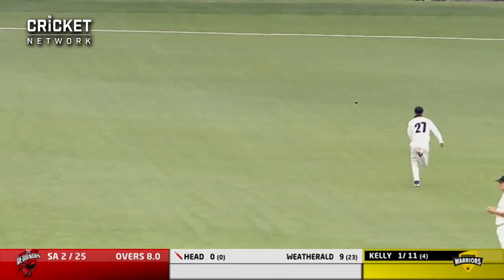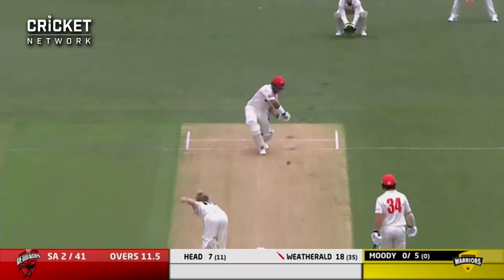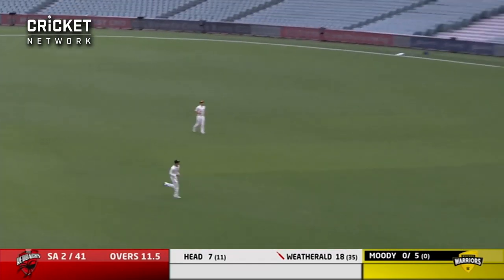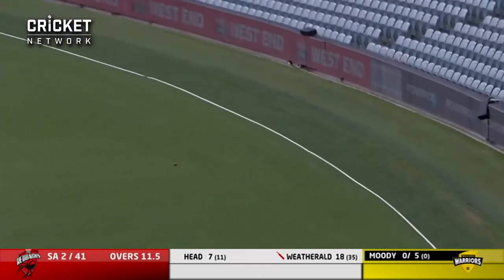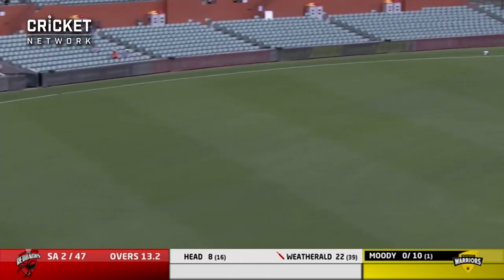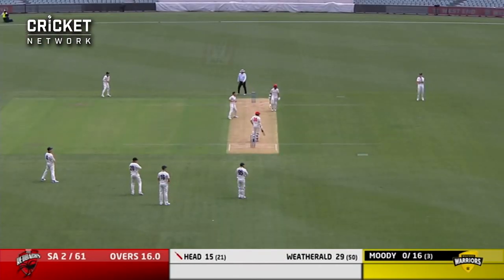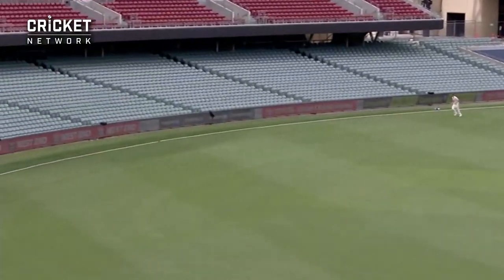Four — I'll count that in the scorebook as four. Well driven through the covers by Wetherald, no issue about that one getting over the rope — it's going to fly. And whipped away through mid-wicket, a glorious shot from Wetherald. He's in great touch this morning.